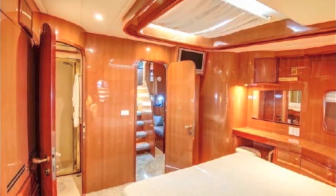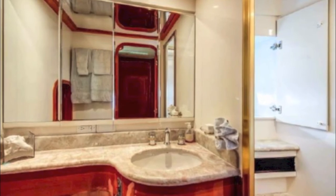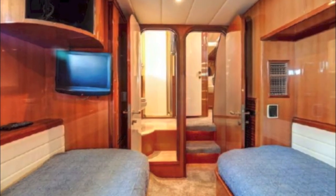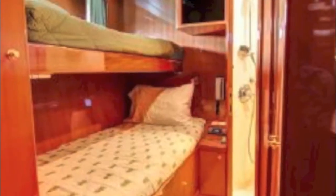That second master also has a bathroom with marble counters, beautifully appointed. Here's one of your two guest cabins, and here's your second guest cabin — so it's a four-cabin boat, each with their own heads and marble counters.